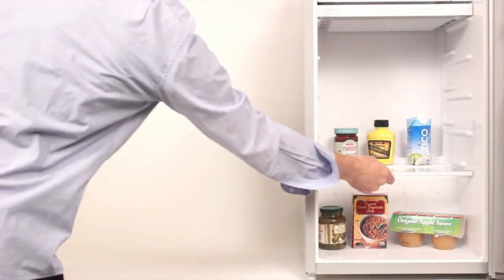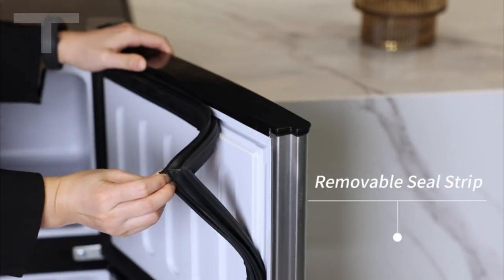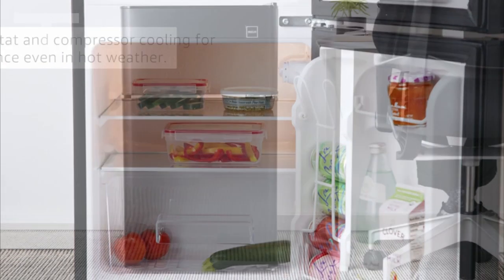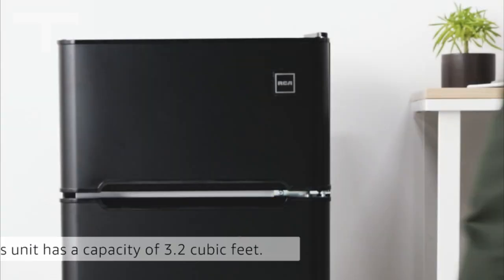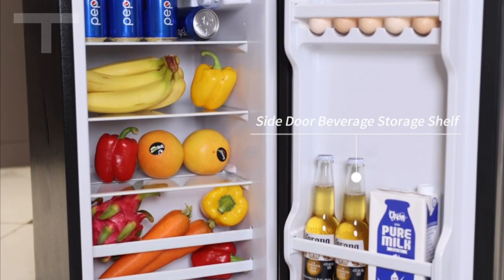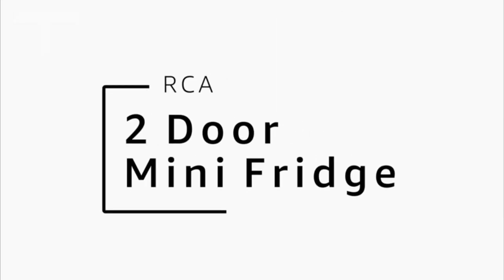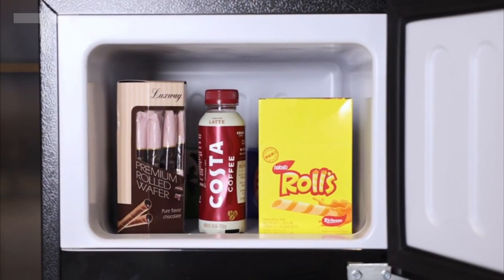In our fast-paced lives, the importance of having a compact refrigerator cannot be overstated. These space-saving marvels play a crucial role in modern living, offering convenience, efficiency, and flexibility. Whether you're navigating the challenges of a small living space, outfitting a dorm room, or seeking a versatile solution for your office or recreational vehicle, a compact refrigerator becomes a cornerstone for efficient storage and easy access to your favorite food and beverages. Join me as we explore the essential role these compact wonders play in enhancing our daily lives.